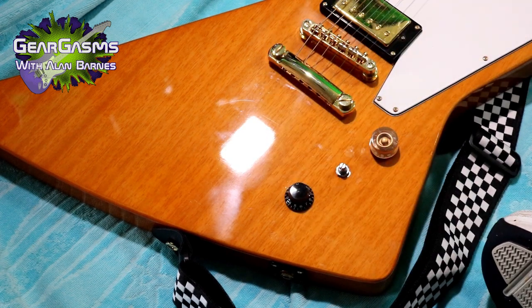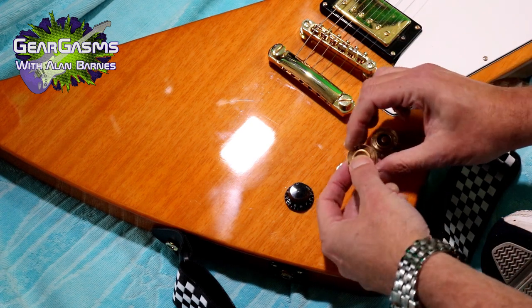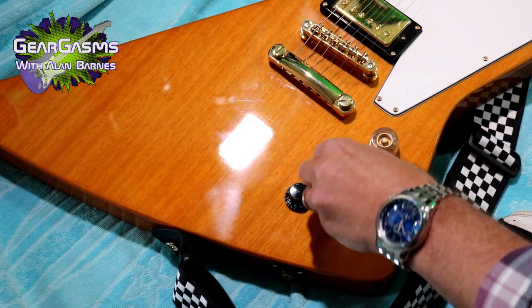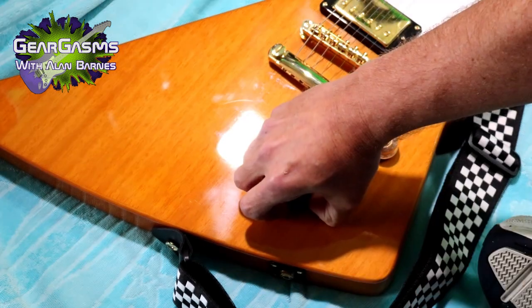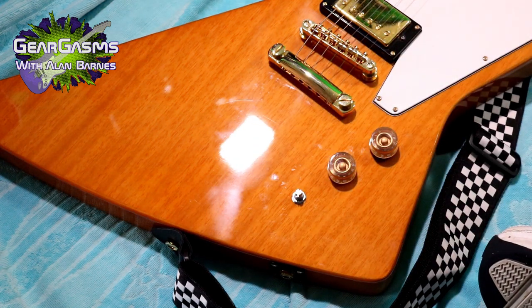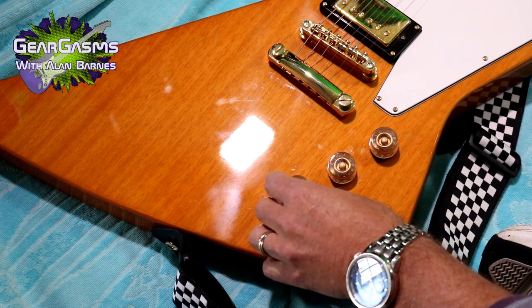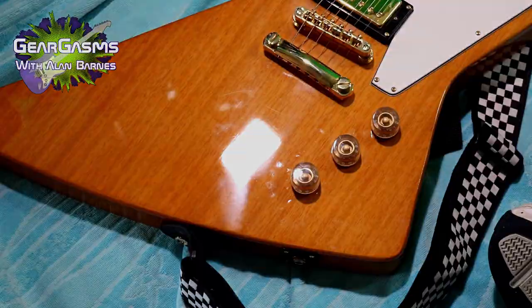These knobs that they put on are really kind of cheap — they're sort of top hat, not at all period correct. Since we've had success with the first two let's do the other one. That came off even easier than the first. I'll line up the numbers — I think 10 is where you want to be. Oh, my fingers aren't strong enough to... there it goes. I was really afraid there for a minute that I wasn't going to be able to get that one. All right, now let's play this thing and hear how it sounds.